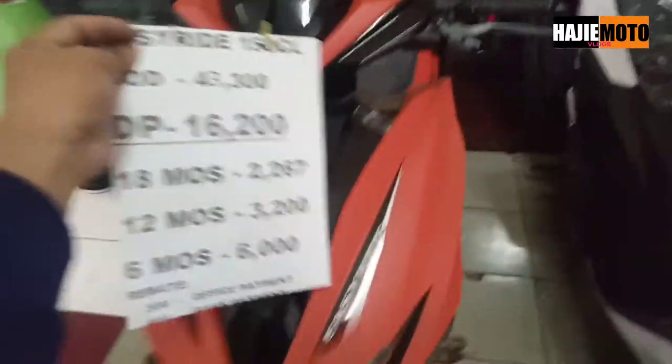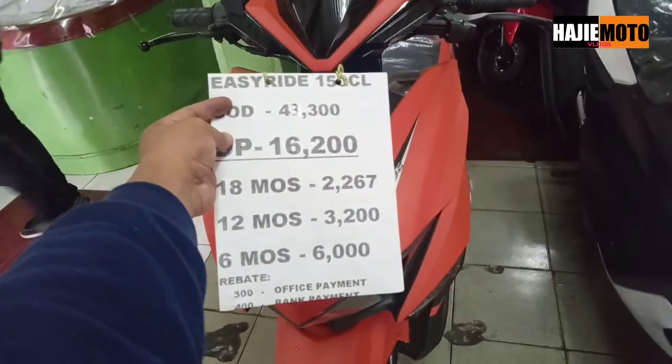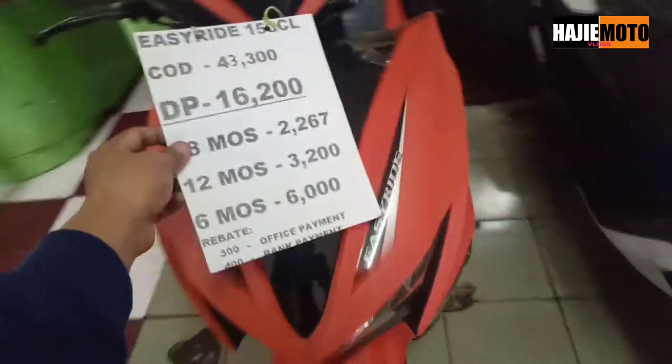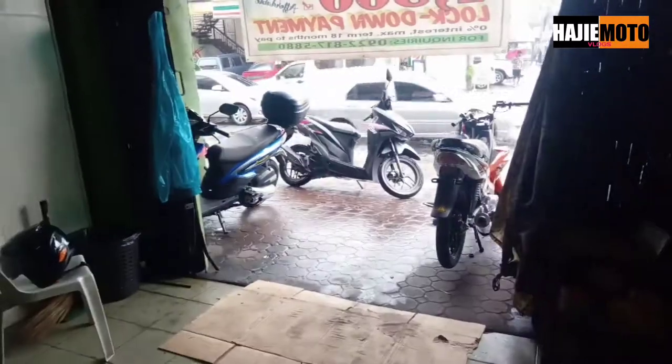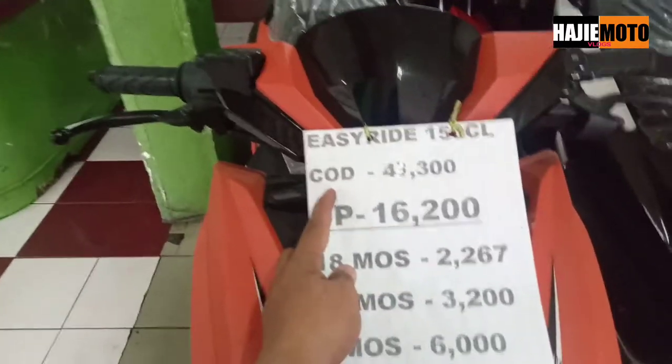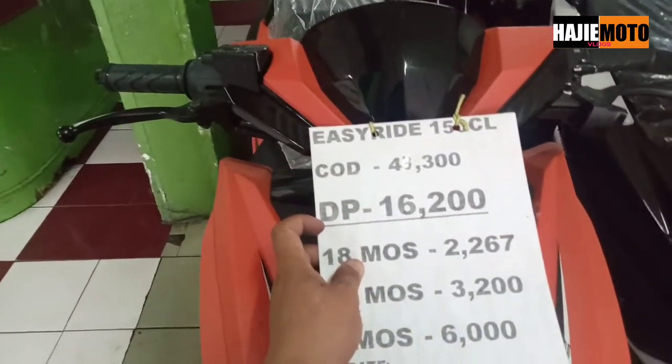So let's check this out guys — this is the first one I saw when I came in here. It's very beautiful. Looks like it's near the entrance. Okay, Easy Ride 150CL — cash price is 43,300.